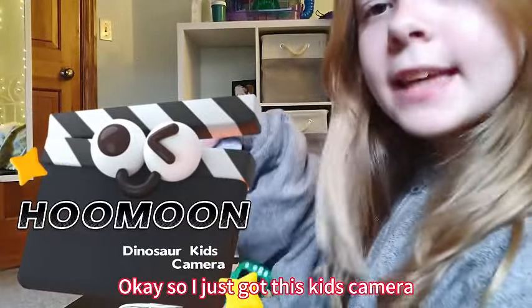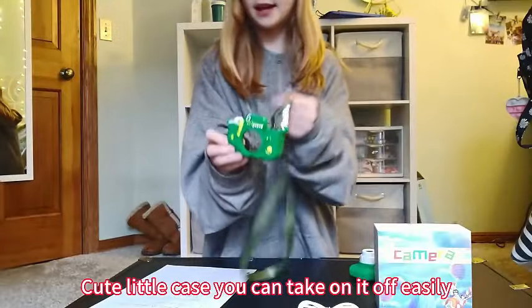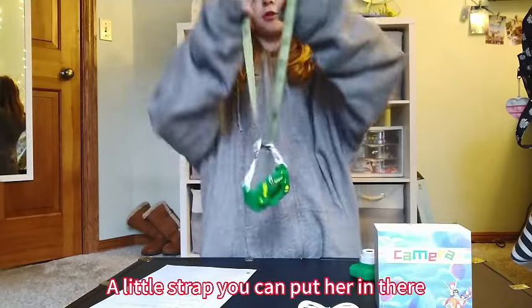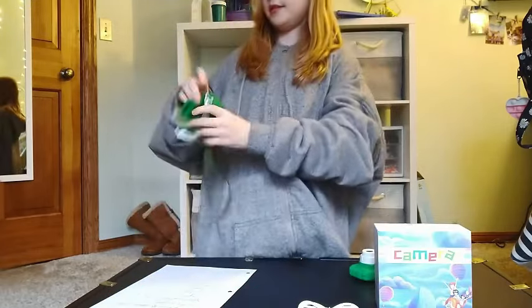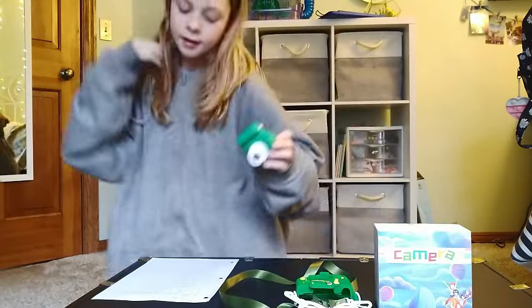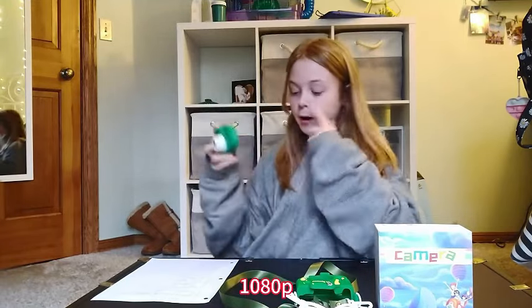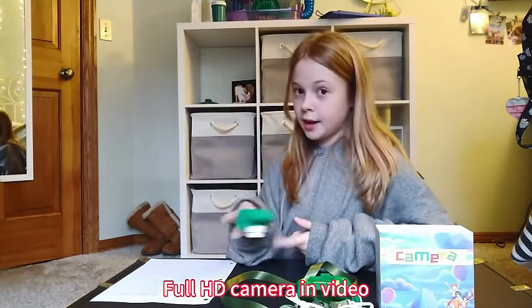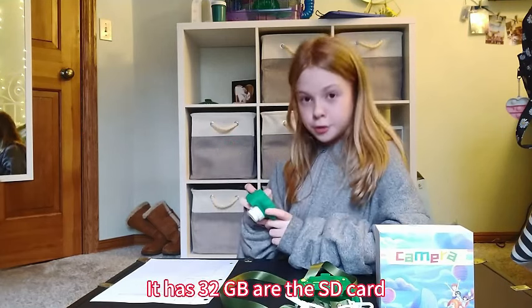Enhance Your Child's Creativity with the Ultimate Dinosaur Kids Camera — ideal Christmas and birthday gifts for kids aged 3 to 12. Are you searching for the perfect Christmas or birthday gift for your little ones aged 3 to 12? Look no further. Introducing the upgraded Dinosaur Kids Camera, a 1080p HD selfie digital video camera designed for toddlers. This adorable and portable camera is not just a toy — it's a tool to unleash your child's creativity.